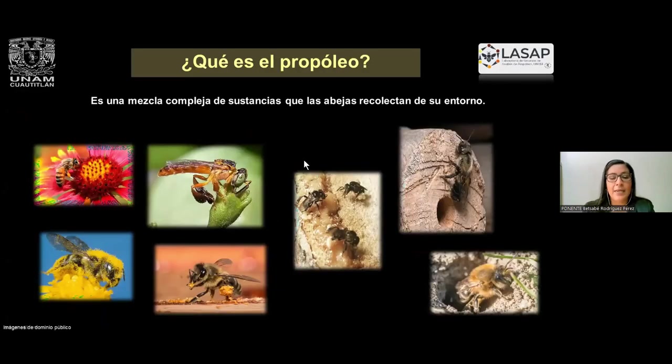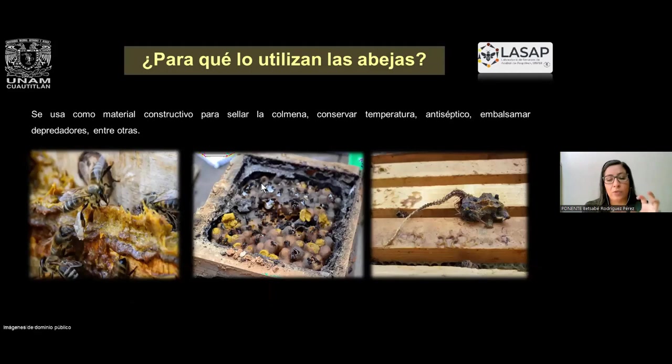Como primer punto, les quiero decir qué es el propóleo. Esta es una mezcla compleja que las abejas van a recolectar del entorno que está en sus colmenas. Puede ser de resinas, puede ser polen, puede ser ceras, algunas utilizan maderas, barro. Ellas lo van a utilizar como material constructivo para sellar sus colmenas, de esta manera conservan la temperatura, además es un buen antiséptico y van a poder embalsamar a ciertos depredadores dentro de su colmena y evitar contaminaciones.